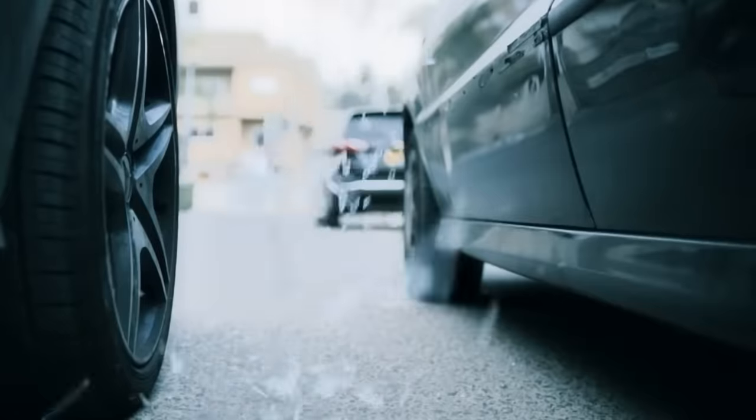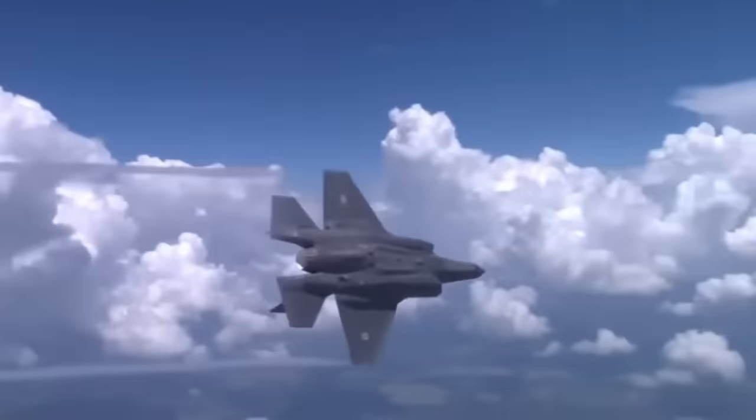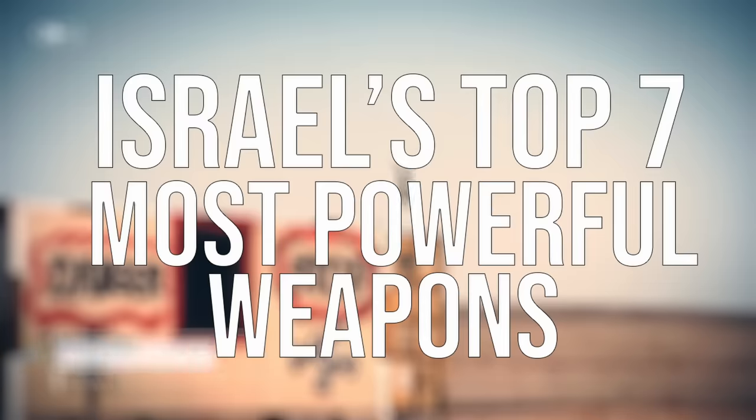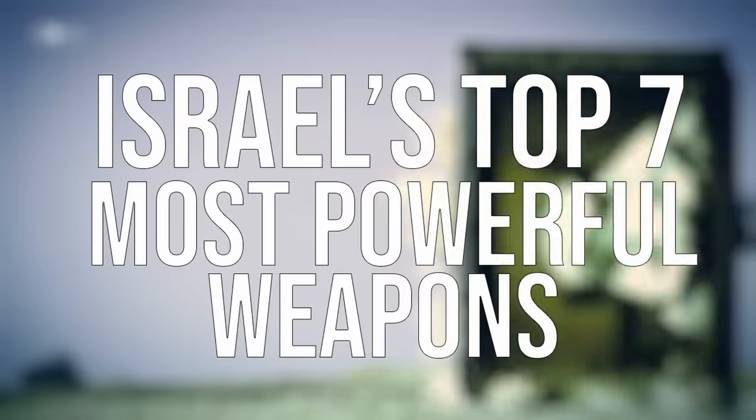Being a small country that is surrounded by hostile enemies, Israel relies heavily on its technology and innovations in order to give it an unfair advantage on the battlefield. Here are Israel's top seven most powerful weapons.